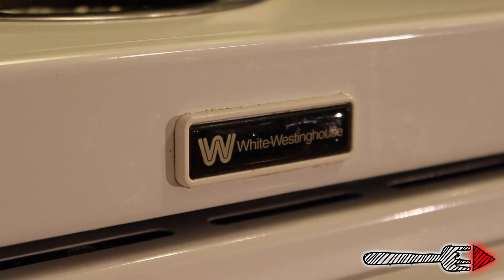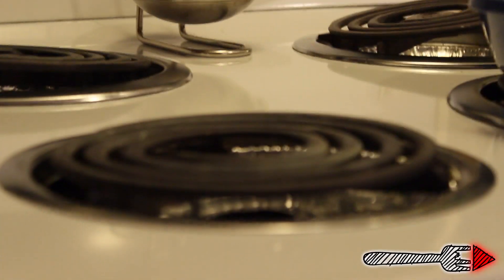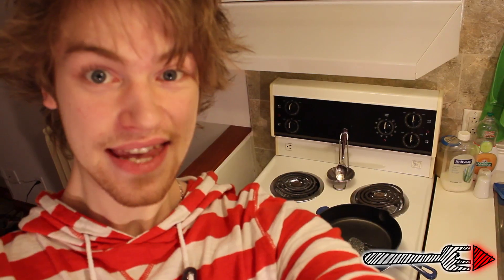As you can see, this beautiful apartment building kitchen has tons of awesome features. Here we have the hottest thing in the kitchen: a vintage white Westinghouse stove with shiny metal things and a fancy spoon holder. The oven even has a light in it. This oven is perfect for all of your cooking needs.